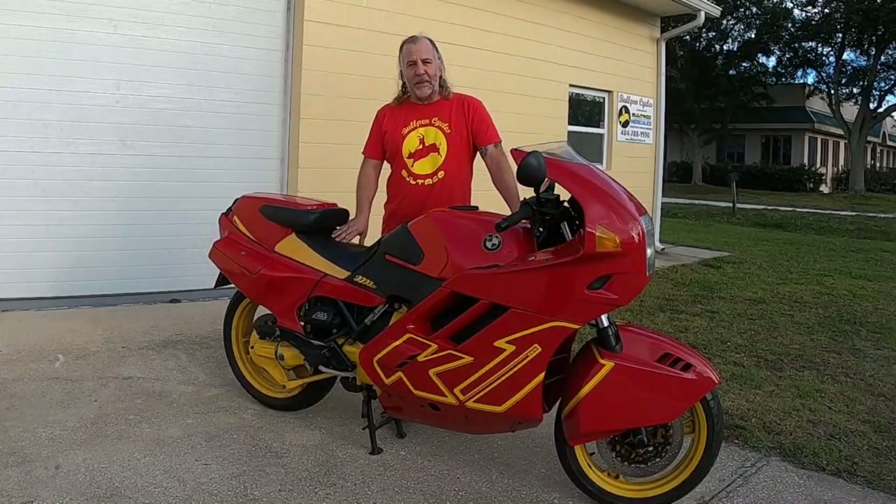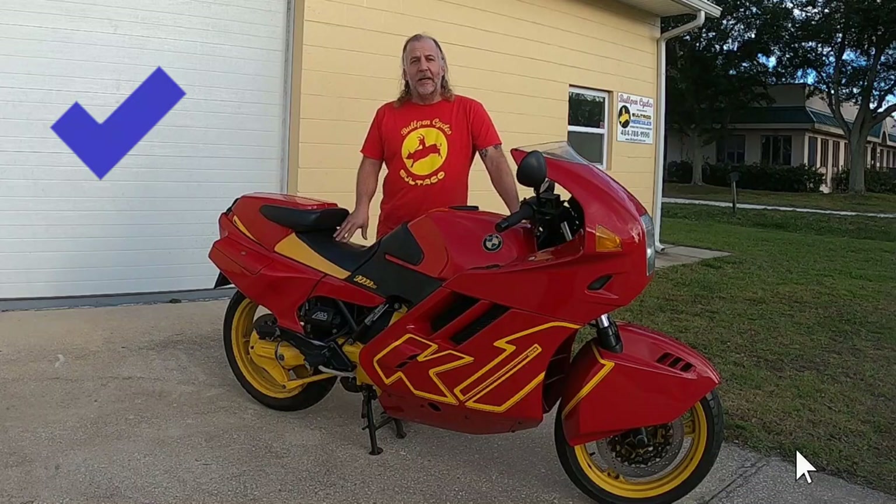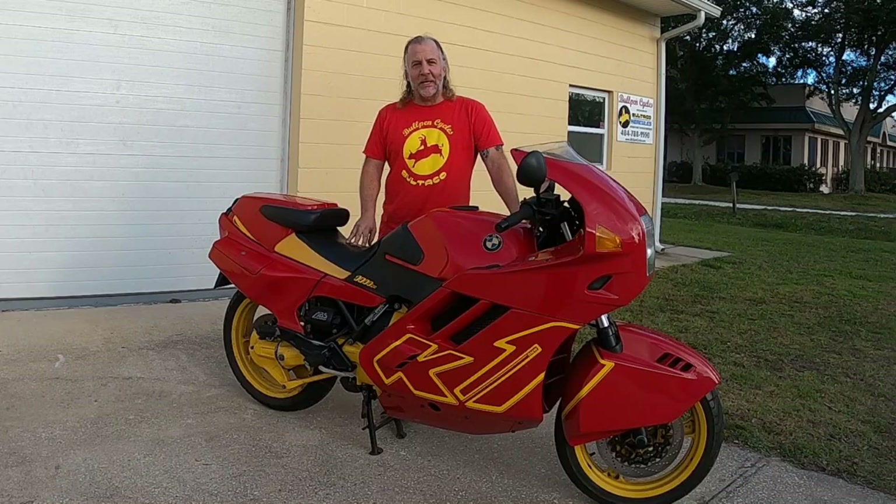I gotta hand it to BMW — they're a company not afraid to take some risk. Score one for BMW. Unfortunately, that's where it ends.